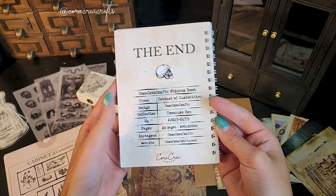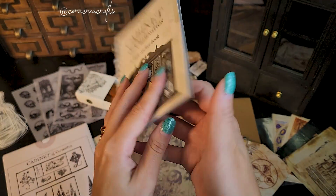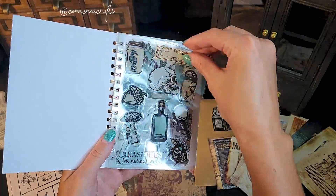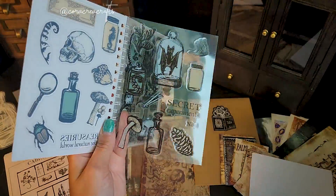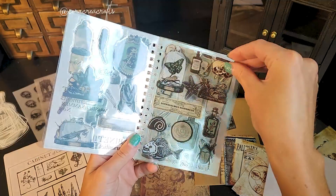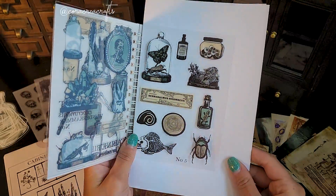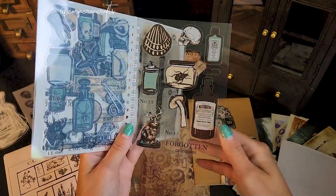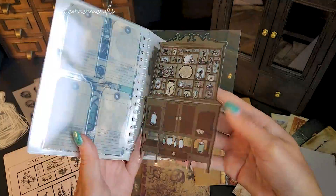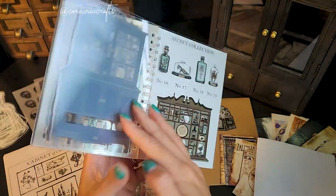One of my favorite products inside this box is the cabinet of curiosities sticker book. This is a special Korak Aircrafts product with 10 full pages of stickers on transparent papers. Every page is full of mysterious items — bottles, jars, and specimens you might find in a cabinet of curiosities. You'll even find large labels and full-page cabinet stickers.